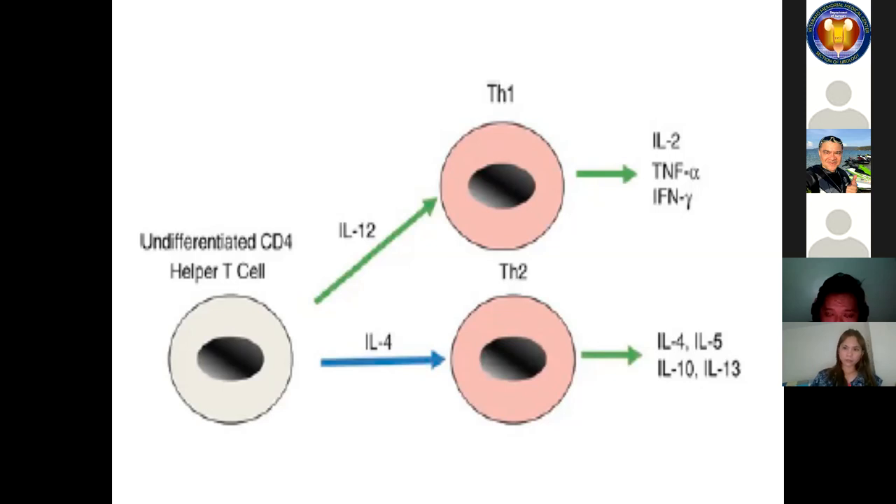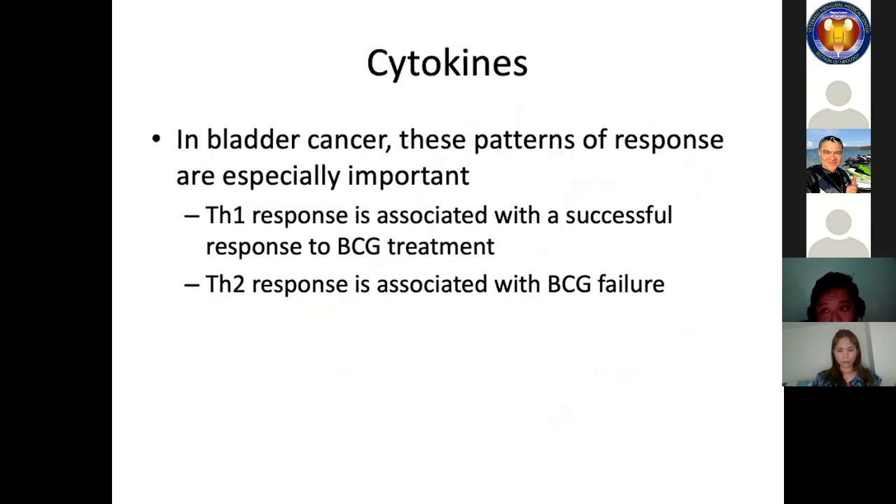In an environment rich in IL-12, CD4 T cells differentiate into TH1 and produce pro-inflammatory cytokines. When IL-4 is present — which is inhibitory — they differentiate into TH2 and secrete IL-4, IL-10, IL-13, and IL-5, all of which are inhibitory. In bladder cancer, these patterns of response are especially important: TH1 response is associated with a successful response to BCG treatment, while TH2 response is associated with BCG failure.